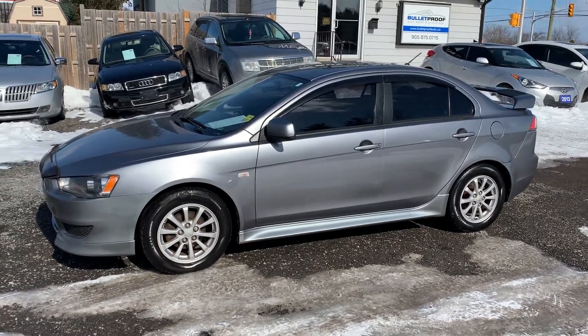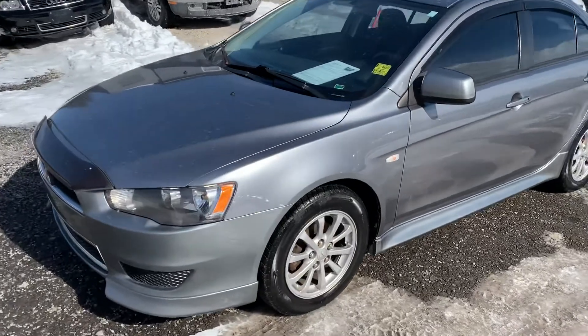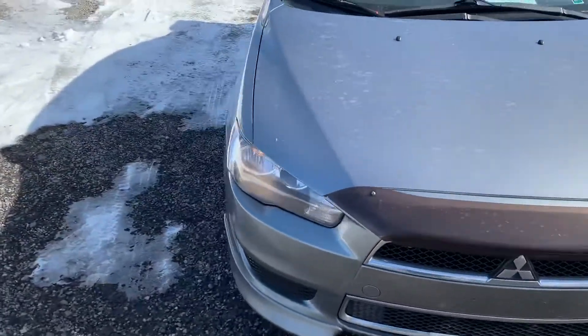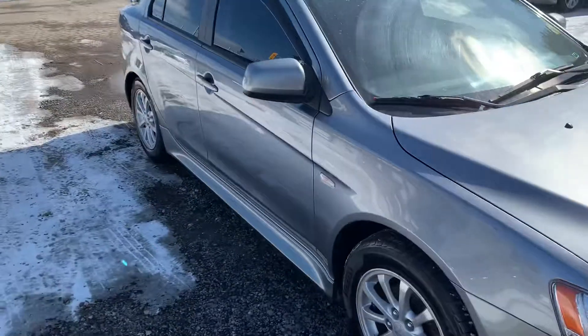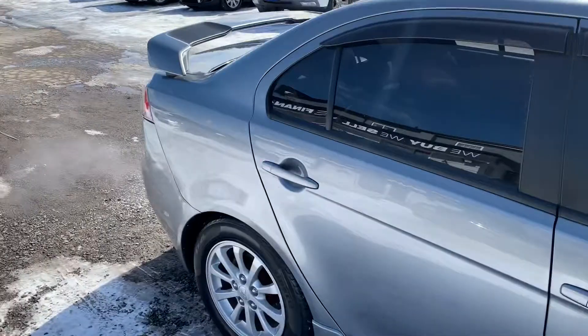Here's a 2012 Mitsubishi Lancer with 86,000 kilometers. As you can see, it's a gray color with alloy wheels, a power sunroof, and a wing on the back.